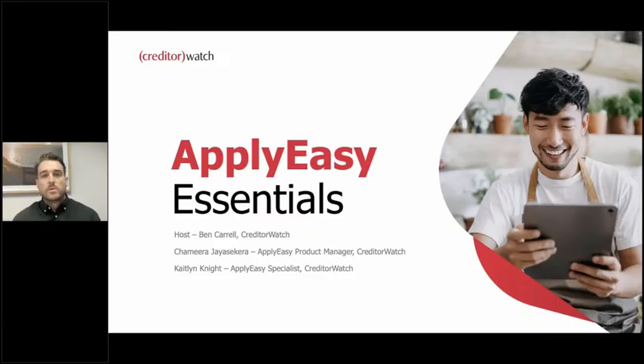Hello everyone and welcome to today's webinar. It's great to have you all here today, whether you are a current customer or checking us out for the first time. My name is Ben and today we are going to explore customer onboarding as part of the customer lifecycle process, and how ApplyEasy Essentials, one of our latest products for small to medium-sized businesses, fits into that process. We also have a case study to share and we'll show you a demo.